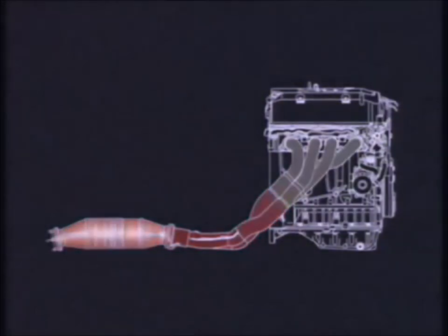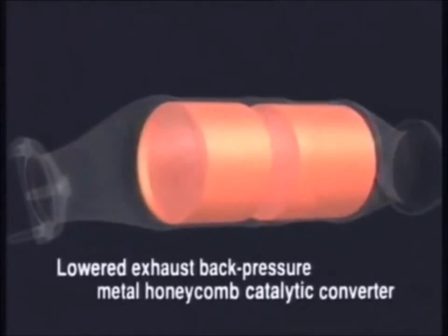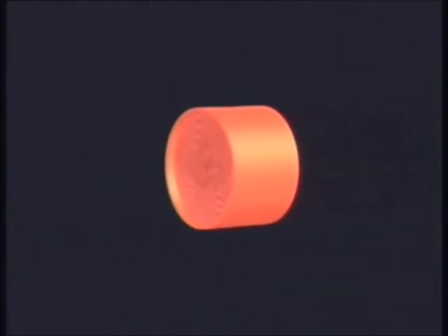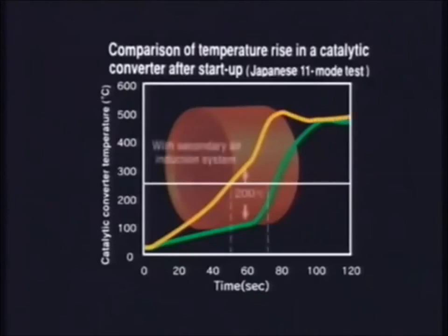The catalytic converter is made of a metal honeycomb, which heats up more quickly than a ceramic one. When combined with the multi-port exhaust secondary air induction system, the time it takes for exhaust emission processing to start is reduced by about 50%, resulting in a significant reduction in the release of harmful emissions during cold starts.